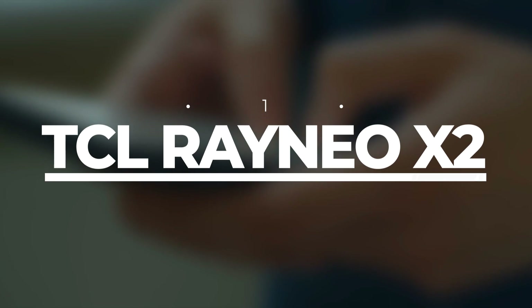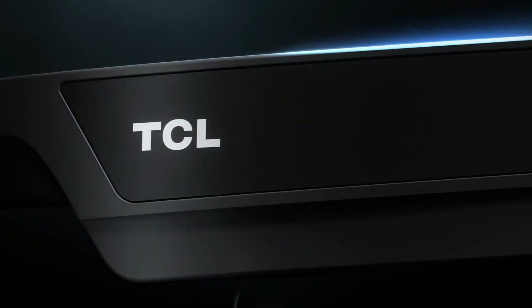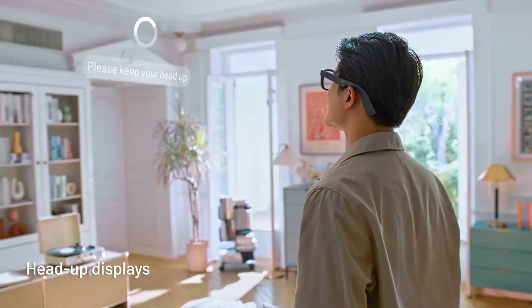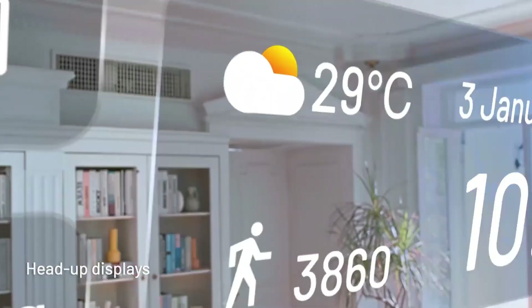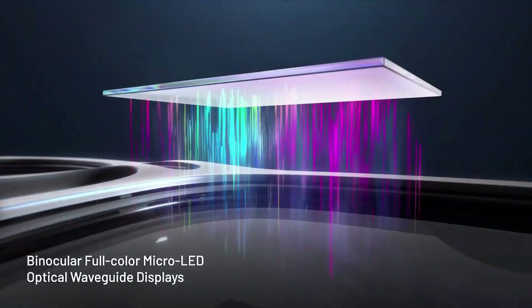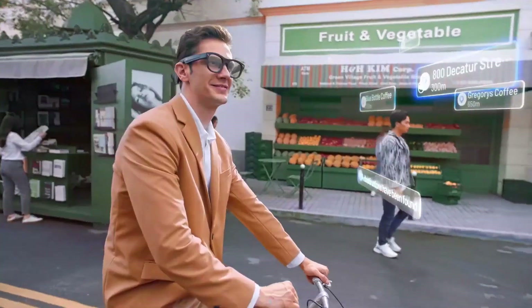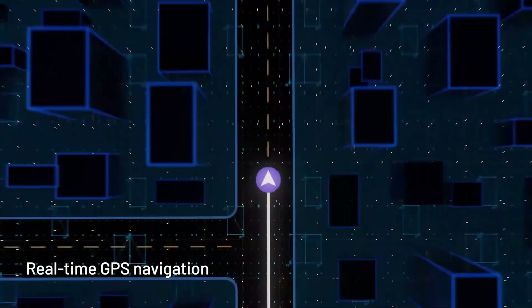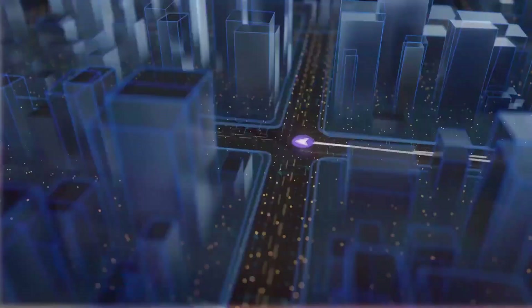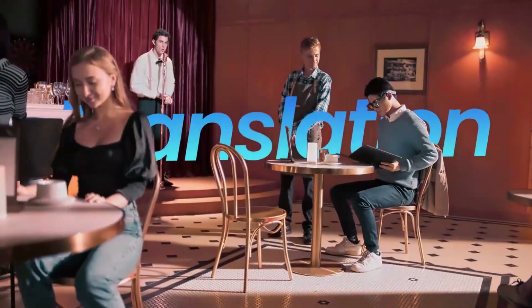Number 1: TCL Rayneo X2. Let's kick off our mind-blowing journey with the first invention on our list, the TCL Rayneo X2. Picture this — a pair of sleek glasses that can transport you to a whole new dimension. These are not your average spectacles. They're augmented reality glasses that will make you feel like a real-life superhero. The TCL Rayneo X2 is like something straight out of a sci-fi movie.